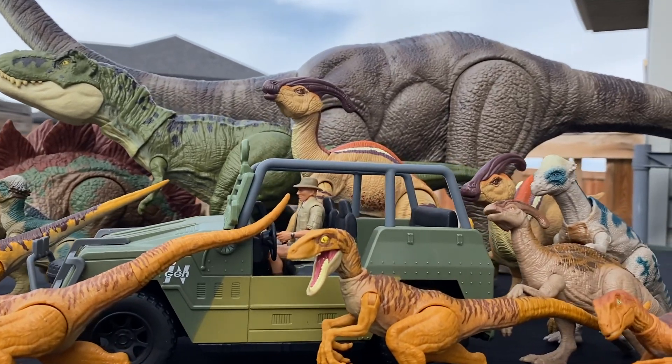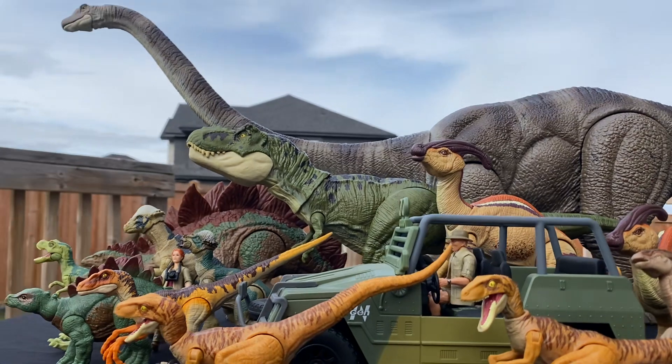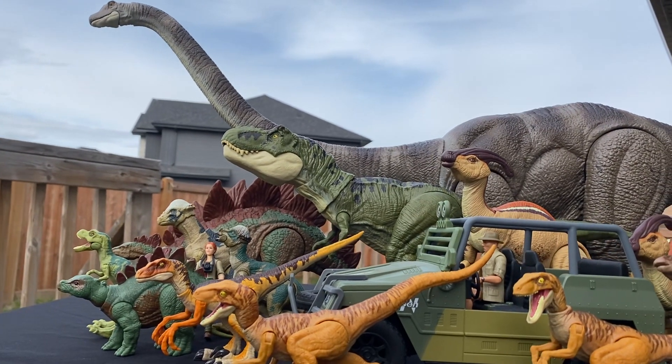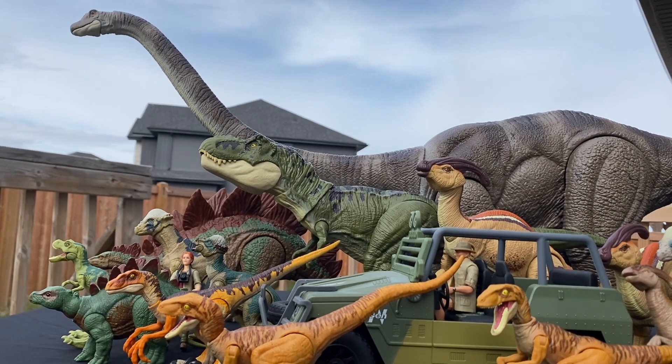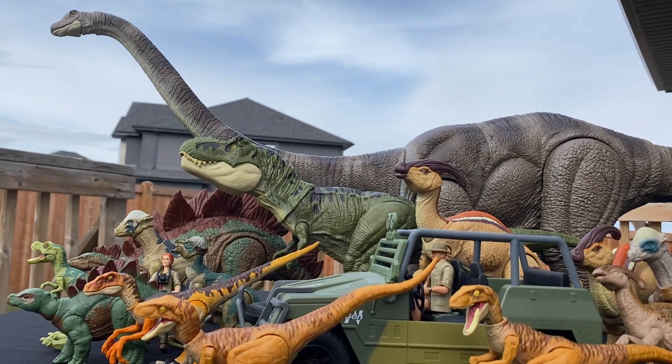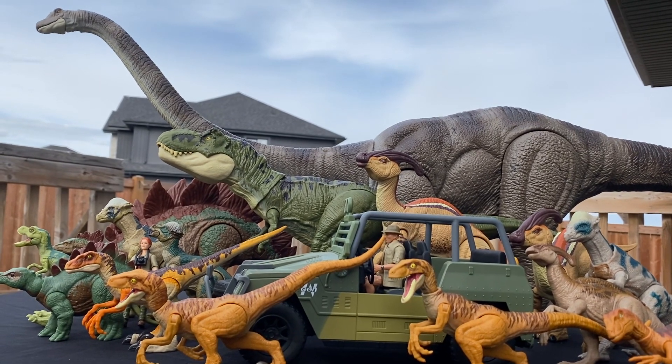This is it for my Hammond Collection and Legacy Collection mainline Lost World figure comparison. But I will be comparing the Menchie source to the original Kenner figures in the next video, so stay tuned for that. I hope you guys enjoyed. I'll see you all in the next one. Bye-bye.